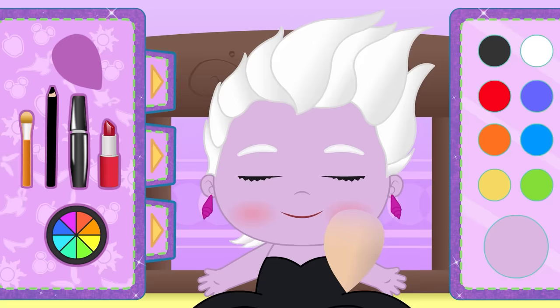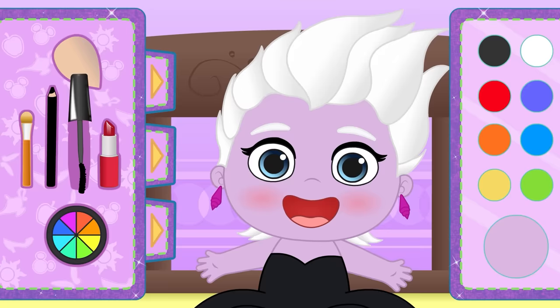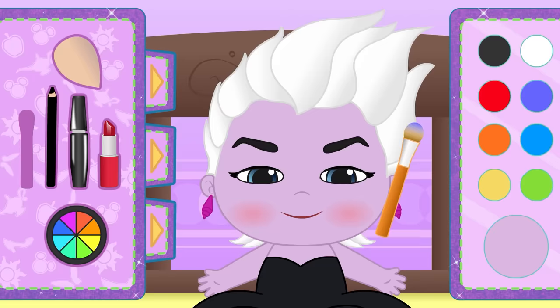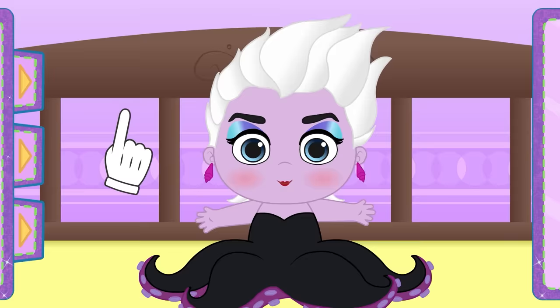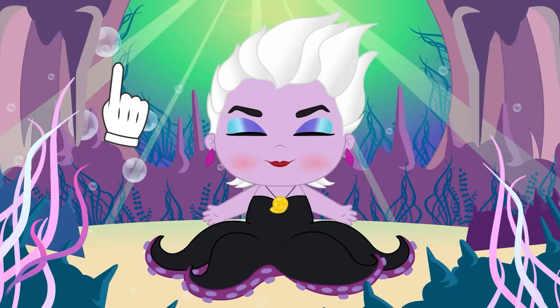Now time for the mascara! Witches have really long eyelashes! In order to get a more evil look, we'll make your eyebrows black! We also need some eye shadow in different tones so we can have a magic look! And of course, we'll use some lipstick! We're almost done! We are only missing the magic pendant! Wow! Your power has teletransported us to the bottom of the sea! Enjoy being Ursula, but behave!